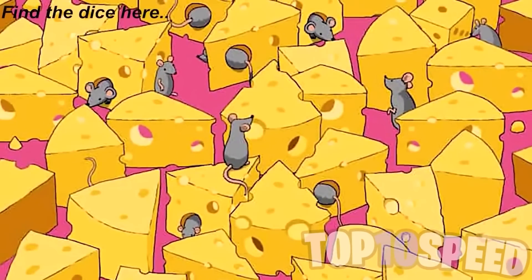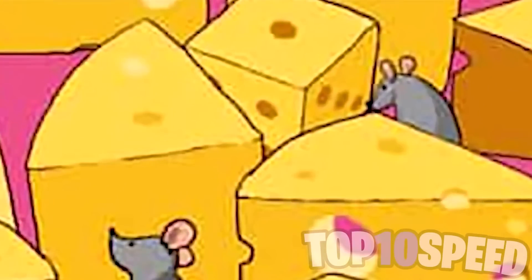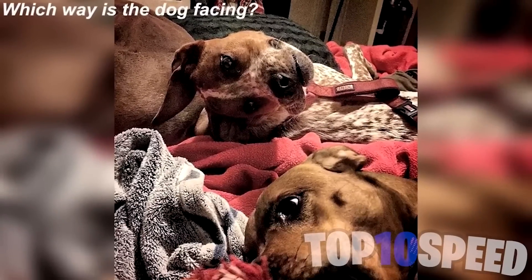Right now on our screen we just see mice and cheese everywhere, but there's actually a dice hidden in the mix. If you're able to find the dice, that means you have some really good eyesight. Comment down below whether you found it or not. The dice is actually right here — did you find it?